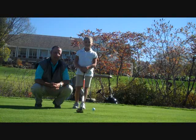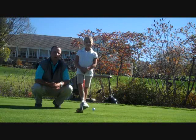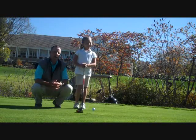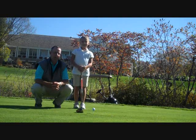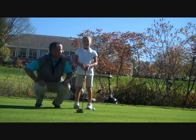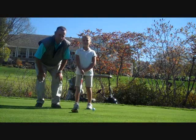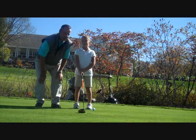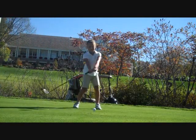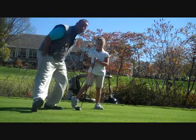We're on the back tee at number 10 at Hallberg Country Club with Emily Ryan, one of our junior golfers, who hit her first drive into the lateral hazard on the right side of the fairway. Emily explains one option: you can re-hit the ball from where you last hit it. So you simply return to the same spot and replay your shot. Emily demonstrates this option and hits a good shot.